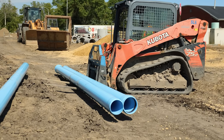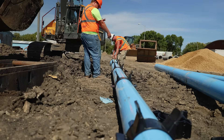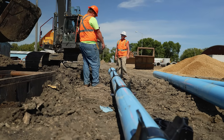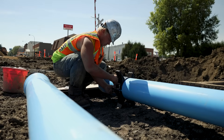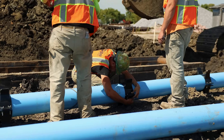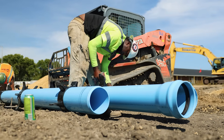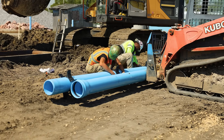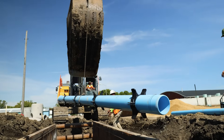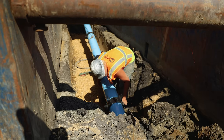Once the tie-in was ready, they turned their attention to the main itself. Crews attached a series of spacers to the water pipe — circular supports that clamp around the line with arms extending outward like feet. These spacers keep the pipe elevated as it's pushed through the steel casing, ensuring it never rests directly on the metal. With everything prepped, they began feeding the new main through, inch by inch, until it broke through on the far side.